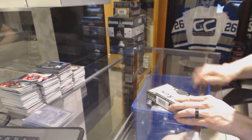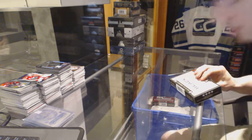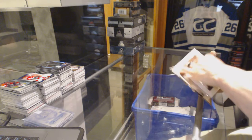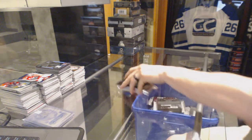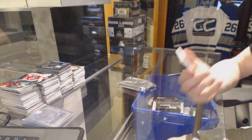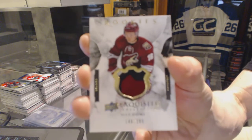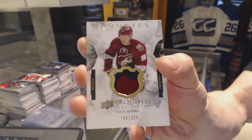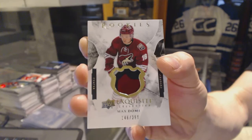Now on to the 1516 Black Diamonds. Exquisite Topper first, where we've got a 3-color Exquisite Rookie Patch, number 299 for the Arizona Coyotes, Max Domi.